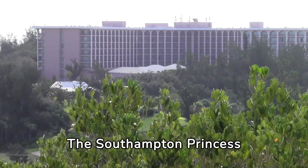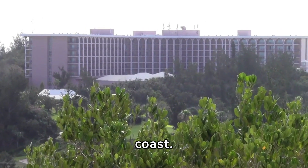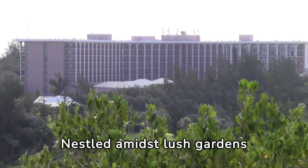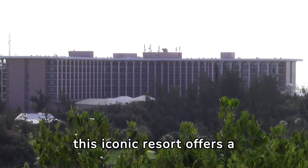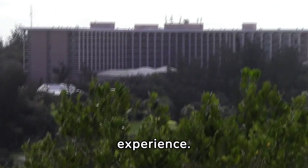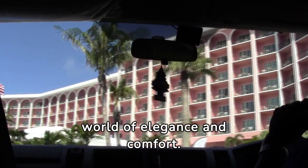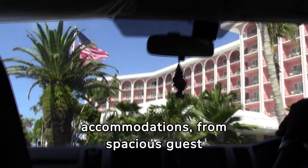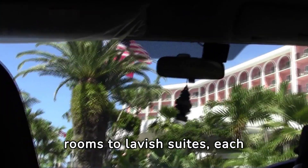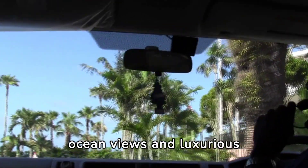The Southampton Princess Hotel in Bermuda stands as a beacon of luxury and relaxation on the island's southern coast. Nestled amidst lush gardens and overlooking the azure waters of the Atlantic Ocean, this iconic resort offers a quintessential Bermuda experience. Guests are greeted with warm Bermudian hospitality upon arrival, stepping into a world of elegance and comfort. The hotel boasts a range of accommodations, from spacious guest rooms to lavish suites, each thoughtfully designed with stunning ocean views and luxurious amenities.